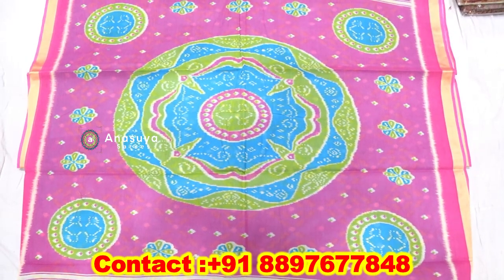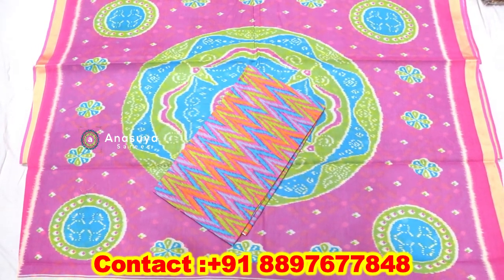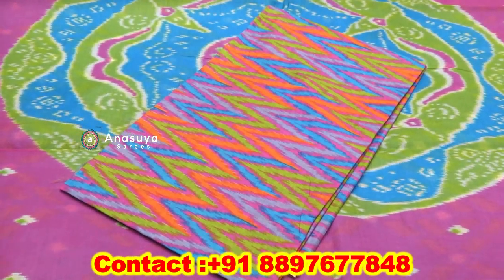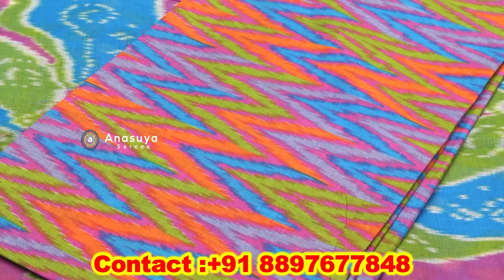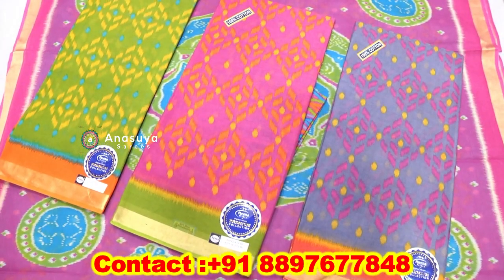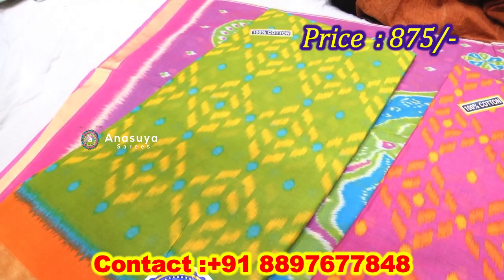We have different blouses with all the color combinations. We have colors with all the colors and different combinations. We also choose the combination of the sarees, the borders, and the color combination of the sarees and the borders.